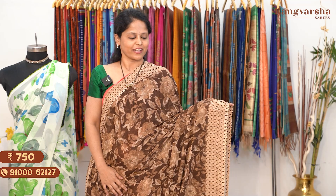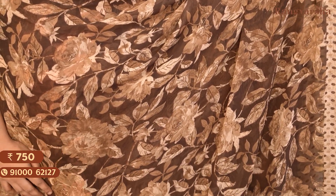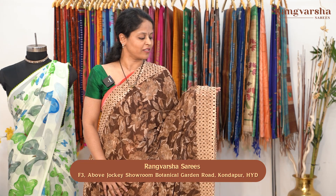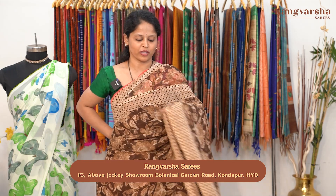Moving on to the next design — it's a complete floral printed body. It's a brown colour saree with shades of brown in a complete floral print. On two sides, we have a light brown shaded border which is around 3 inches width. Within it, we have a Polka dots design — an alternating brown and light brown shade with a complete Polka dot design.